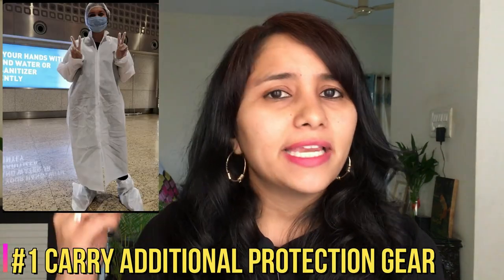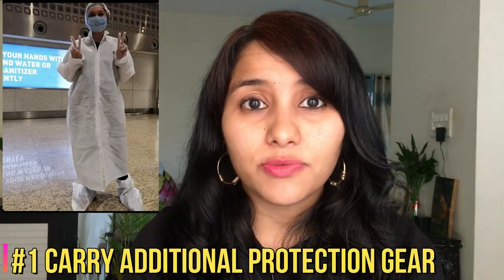The first tip: though airlines provide a basic protection kit with a mask, face shield, and sanitizer, if you feel you need extra protection, feel free to carry more. You can bring gloves, headgear, shoe covers, or even a full PPE kit. Since social distancing is not really possible inside a packed flight, it's really up to you to ensure your own safety.